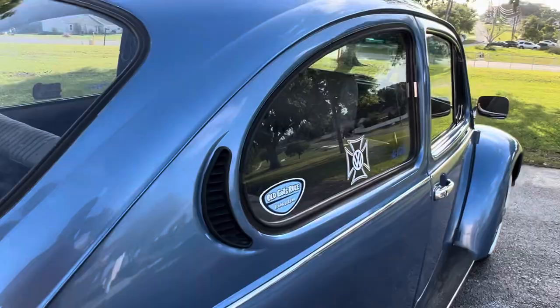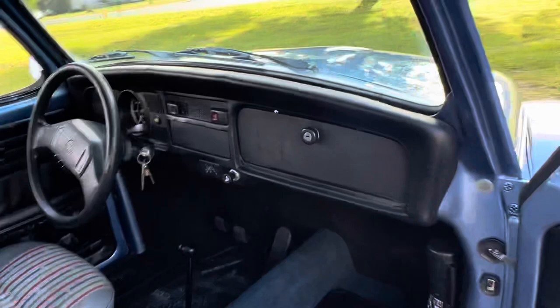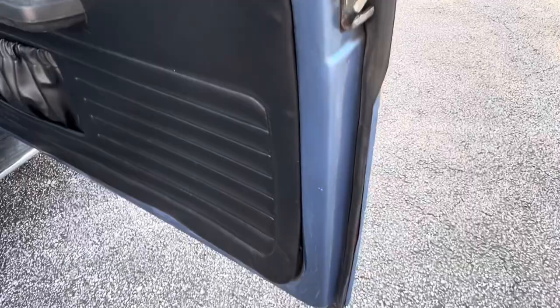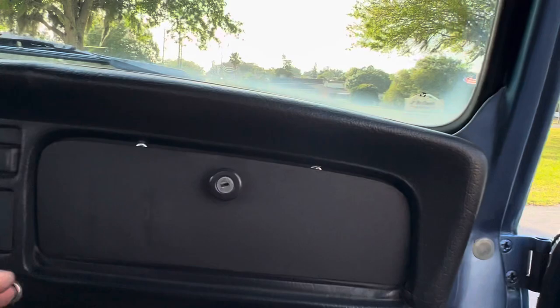You Volkswagen lovers can probably tell me without me having to look it up, but the gentleman I got this car from says that the models made down in Mexico had a little bit more horsepower than the American-made models. Is that true or false, guys? That's your question of the night. I don't claim to know everything about these cars, but I'm sure the Volkswagen purists can tell me. That's why I never claim to know everything about any car — there's always somebody who knows more, and I'm always willing to learn.